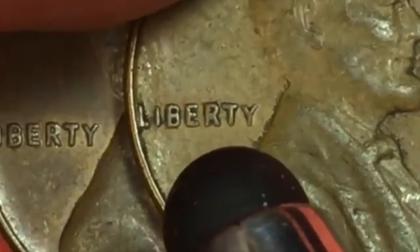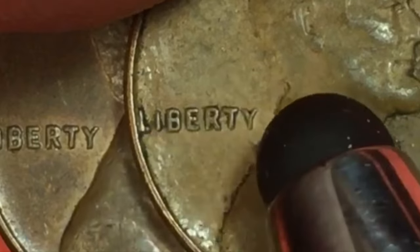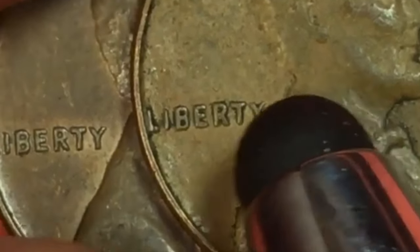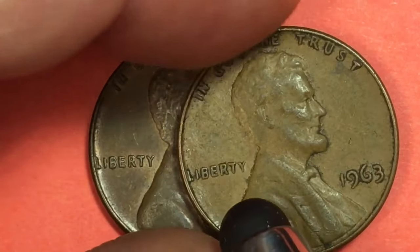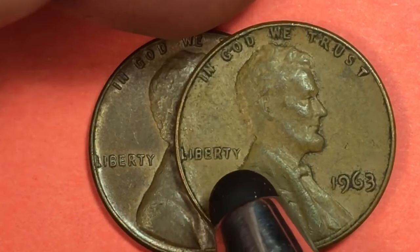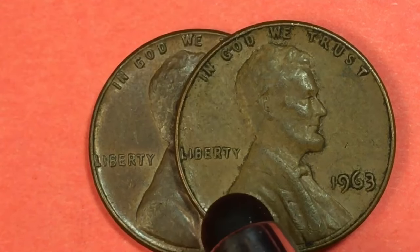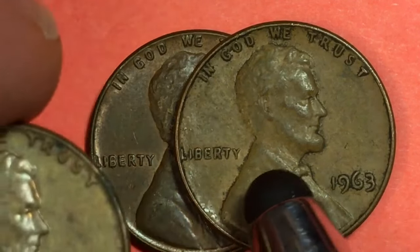It's just the weirdest thing — see how the Liberty kind of bounces up, almost goes in the circle, and there's this funny little Y on the end. This is what the Liberty should look like. This is the one I found and I'm going, 'That's weird.' I haven't heard of any kind of weird lettering on the Liberties, and maybe it just somehow wore down that way.